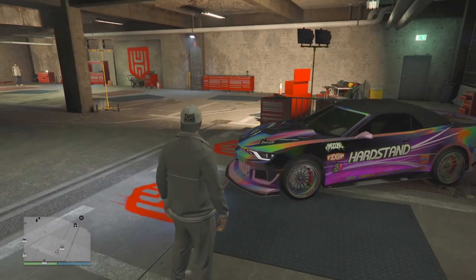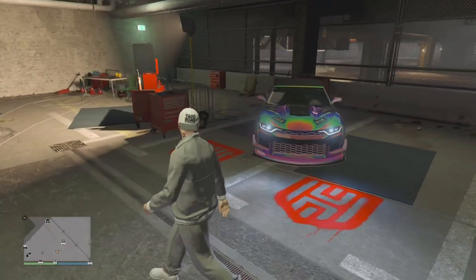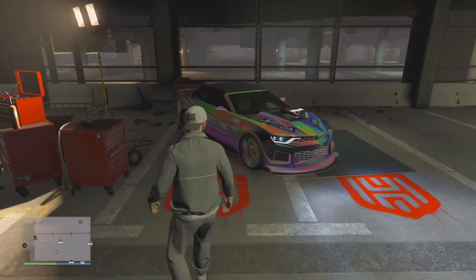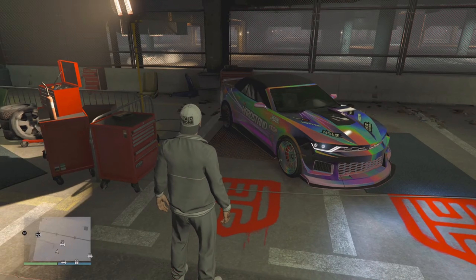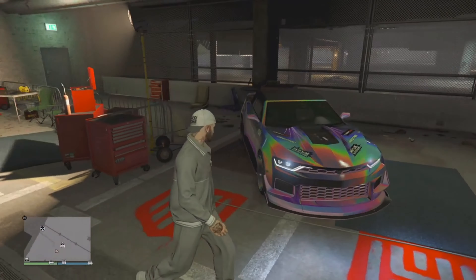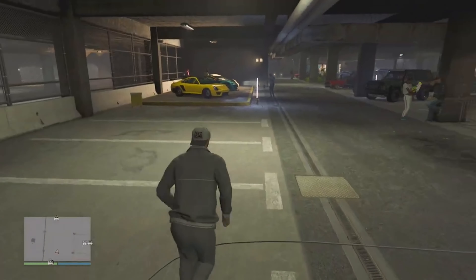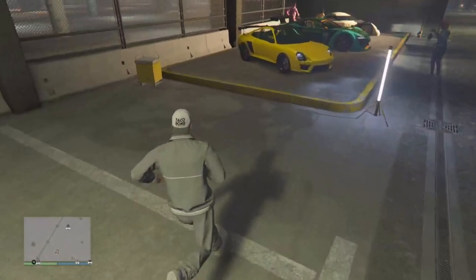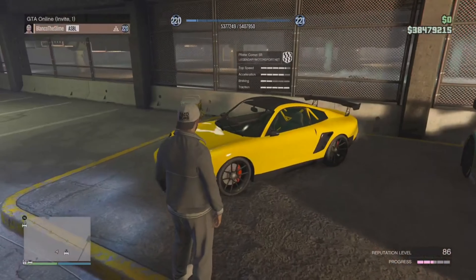Now we have the Declasse Vajero Convertible Top — this one just dropped about a month ago and is on sale for 25% off. This HSW variant is pretty ugly; I don't like the color or the livery. I would actually suggest just getting the hard top. The soft top looks a little weird, so although it's 25% off, I can't really say I suggest it, even though it is pretty cool to have the top down. When the top is up, it's pretty ugly.